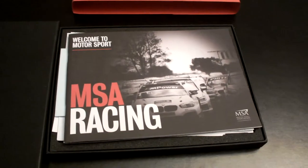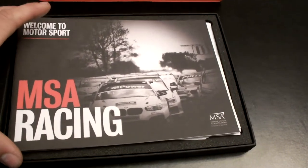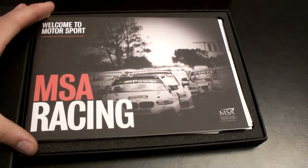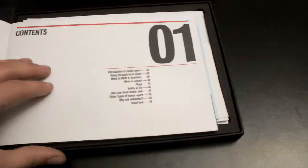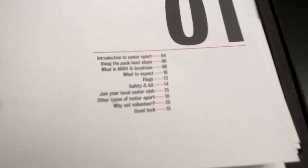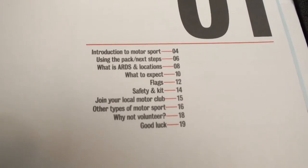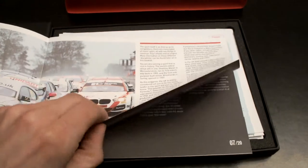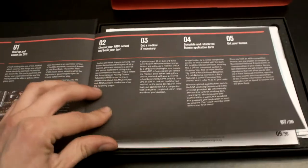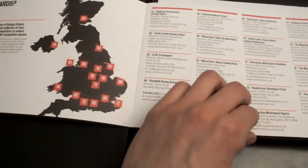So inside what you've got is a number of different forms, documents, leaflets and so on, just guiding you through the process to obtain your licence. Here you've got a brochure that outlines what sort of things you'll be expected to do, the documents and different things you're going to need to know. There are a number of different steps and different racing schools all across the United Kingdom.